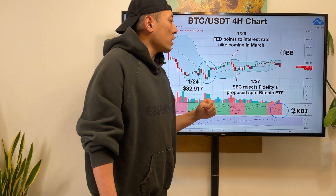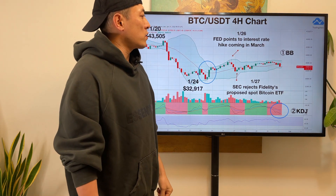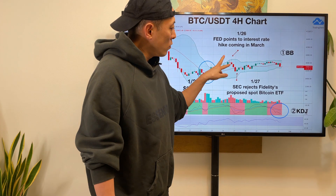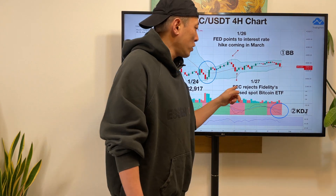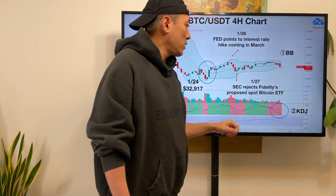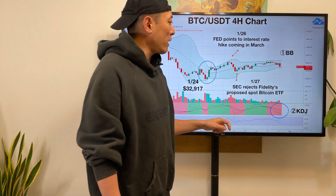Another key point is this one. January 26th, Fed points to interest rate hike coming in March. With this news, we're going to experience a short bearish trend. Then additional news: on January 27th, SEC rejected Fidelity's proposal to support a Bitcoin ETF, but the market had almost no reaction.